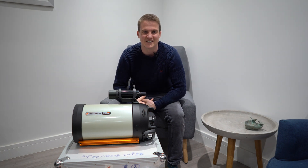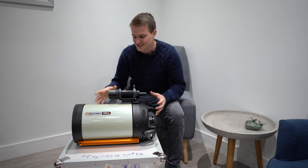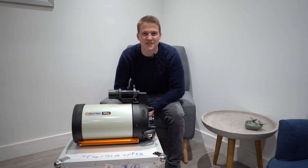I am absolutely delighted because I did end up picking up the telescope. When I saw the condition, when I saw everything else that came with it, I just could not resist. Let me take you through everything that I bought today.